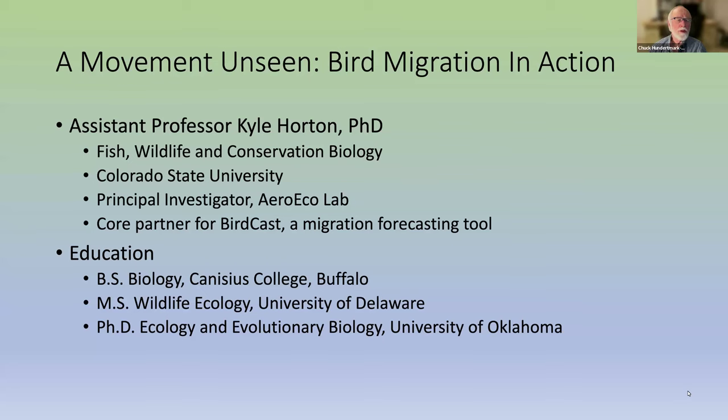Dr. Horton is an assistant professor of Fish and Wildlife Conservation Biology at Colorado State University. He's the principal investigator of AeroEcolab, focused on monitoring aerial migration of birds and other critters. He's also a core partner in BirdCast, the Cornell Lab of Ornithology Migration Forecasting Tool — and it's getting about time to start checking BirdCast regularly.